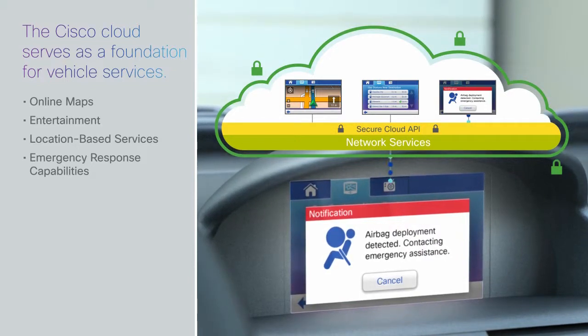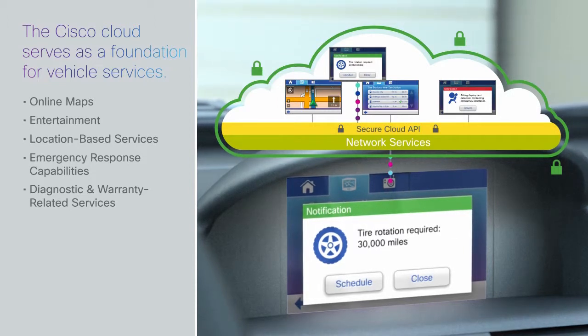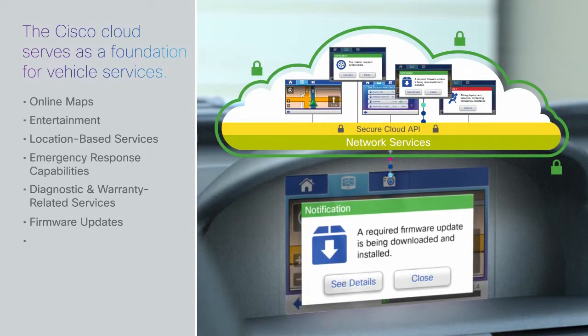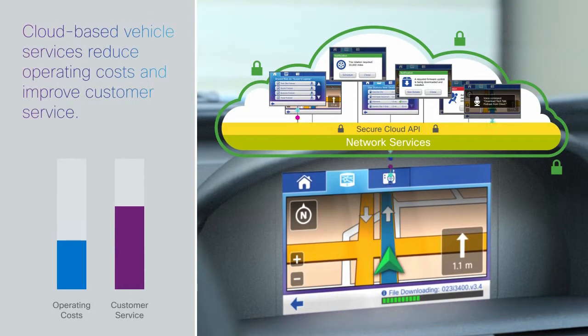Manufacturers and dealers can layer on predictive, diagnostic and warranty-related services, remote firmware updates and more. This reduces operating costs and improves customer service, boosting customer satisfaction and loyalty.